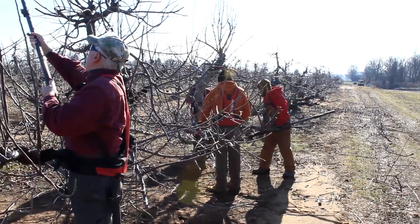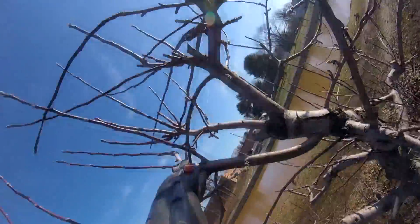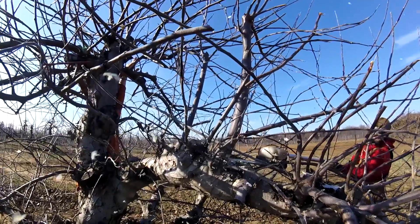We try to control the Japanese beetles with Japanese traps. We try to control dogwood borer and peach tree borer with traps, lures, and mating disruptions — you hang them on the tree so that we don't have to spray chemicals.